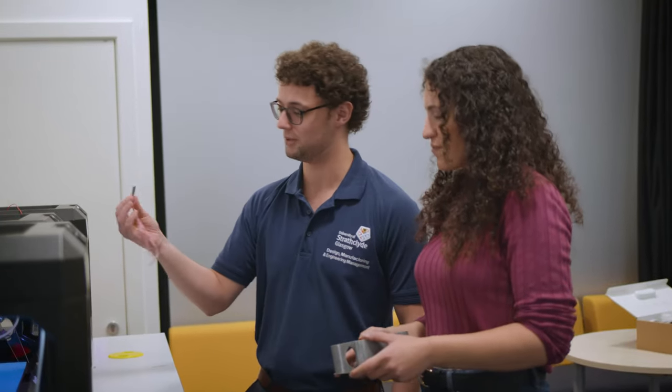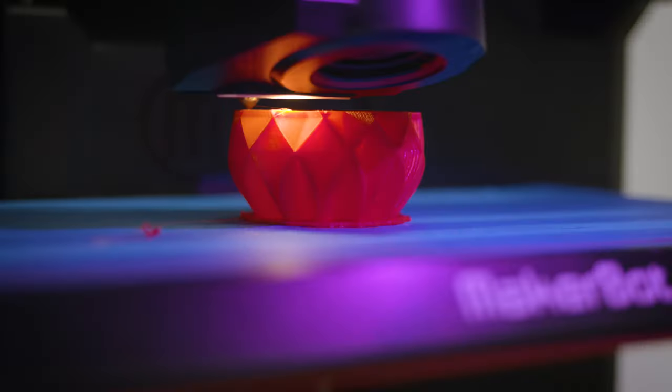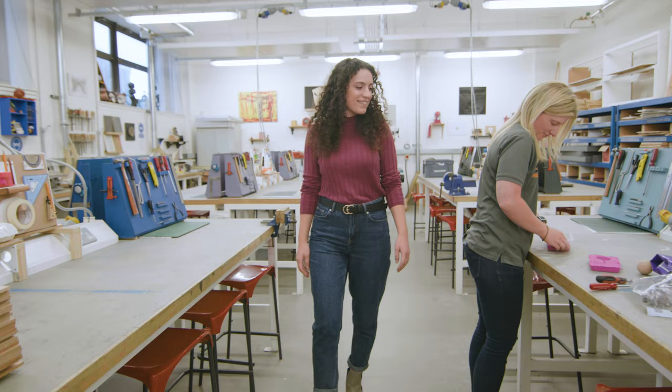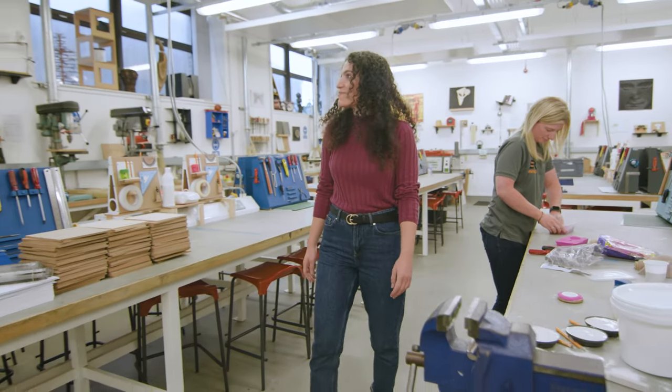My name is Amy Grech and I am a PhD student at the Department of Design, Manufacturing and Engineering Management. Some of the facilities in the department include a suite of rapid prototyping equipment that students are free to use all year round, and there's also a workshop that contains lots of model making materials and equipment that students are trained to operate.